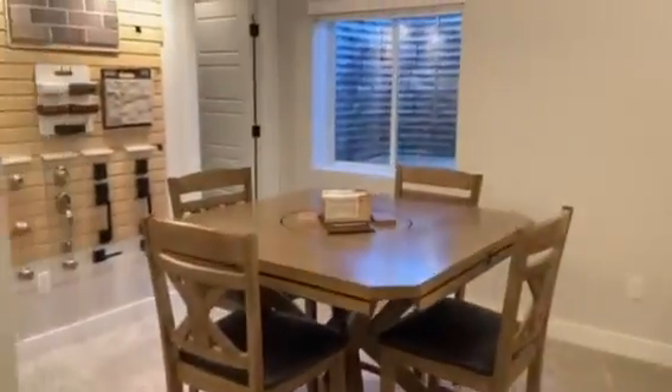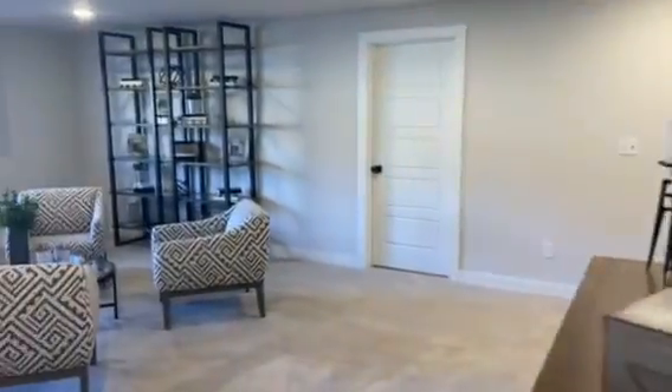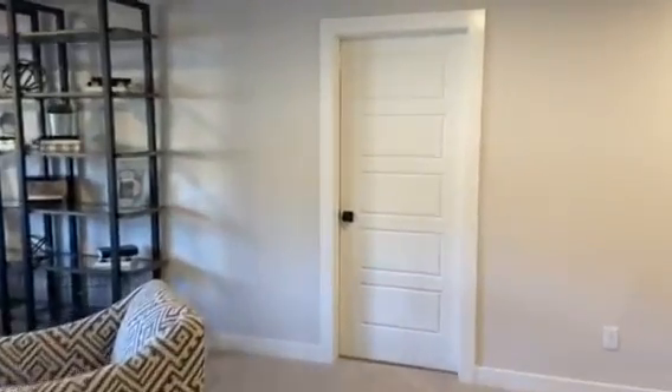An extra bedroom, bathroom, and lots of unfinished space for storage.